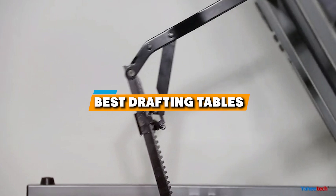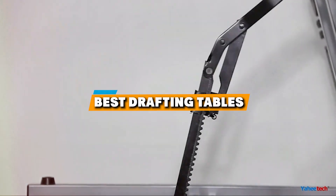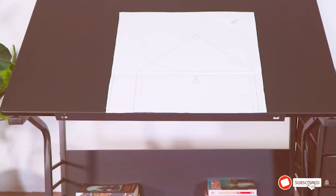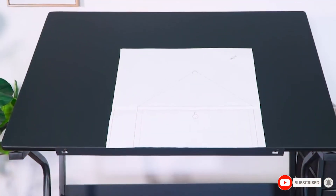In this video, we'll break down 7 top-rated drafting tables covering their design, quality, usability, durability, features, and effectiveness to help you make an informed decision. Let's dive right in.